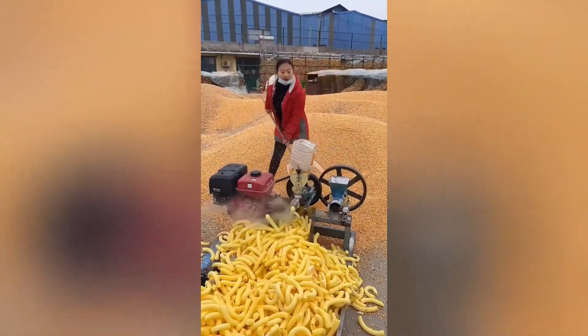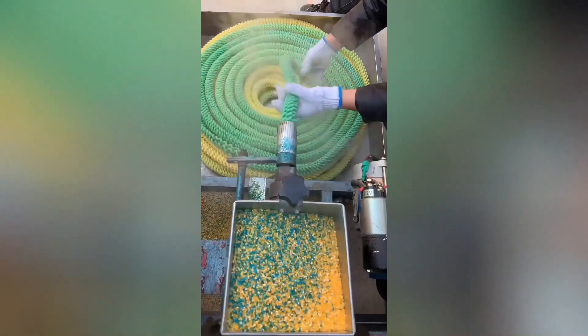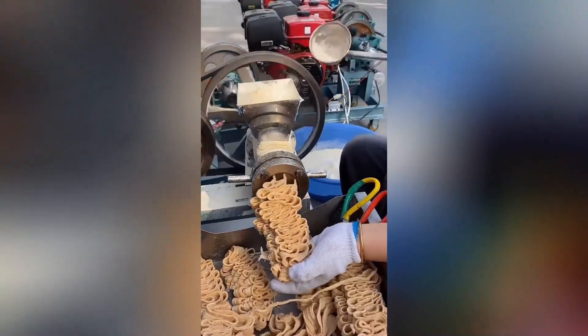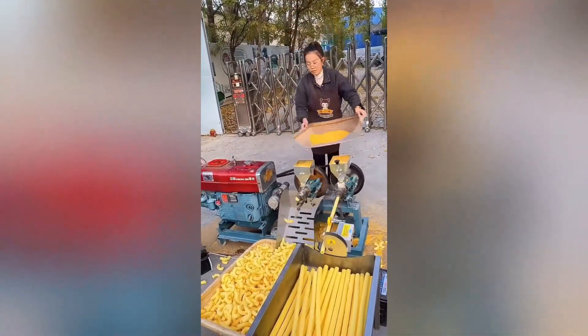The magic food machine is a marvel of modern technology. With a simple twist of a knob, you can transform ordinary ingredients into extraordinary treats. Just pour corn into the machine, turn the dial, and watch it puff up into delicious snacks.